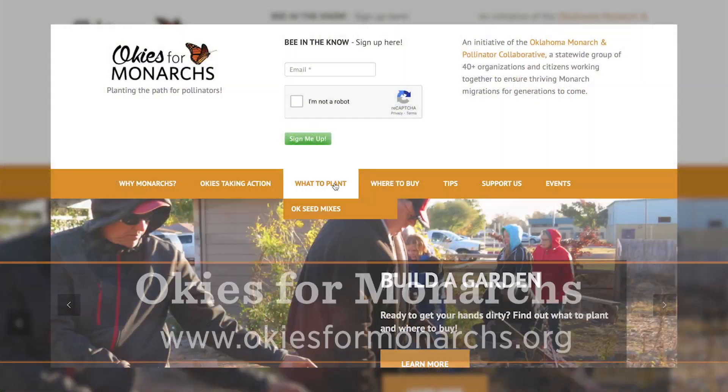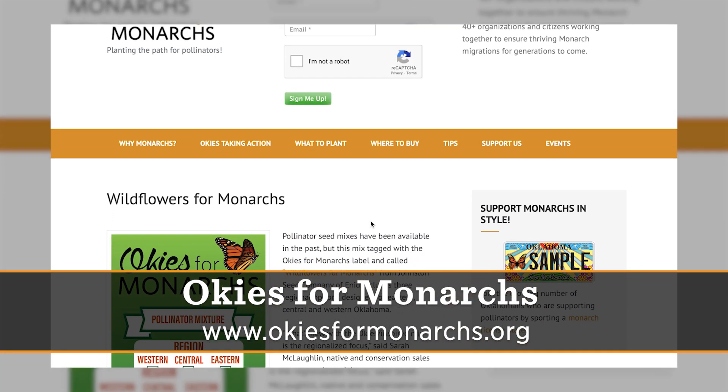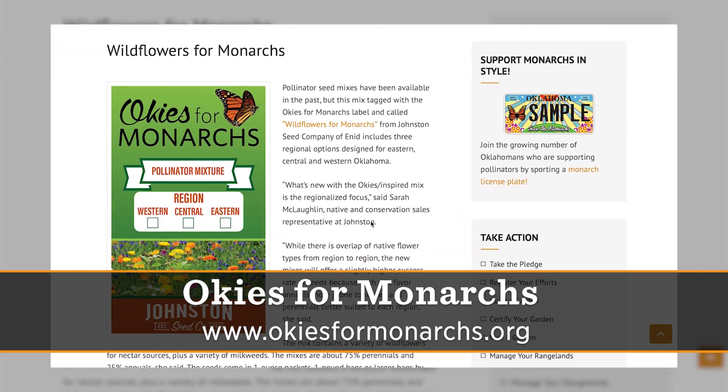So Stephanie, I know you're not fighting this fight alone. You're also partnered with Okies for Monarchs — is that correct? That's correct. The Nature Conservancy of Oklahoma is a big supporter of Okies for Monarchs, and I work together with a big team of people there to get information out about planting native pollinator plants. You can go to the website at okiesformonarchs.org and there are tons and tons of resources.